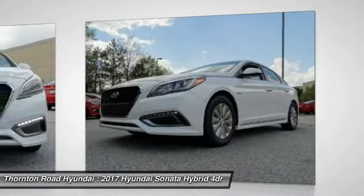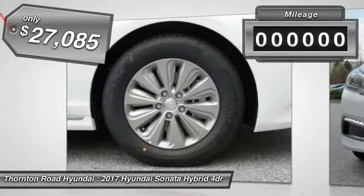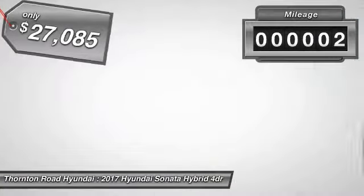More power, less fuel, no guilt — and is priced below $30,000. This vehicle has less than 100 miles.